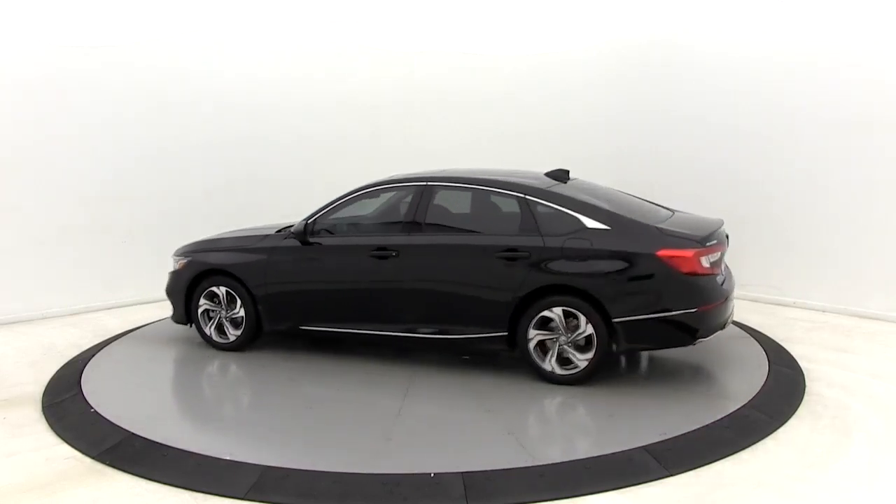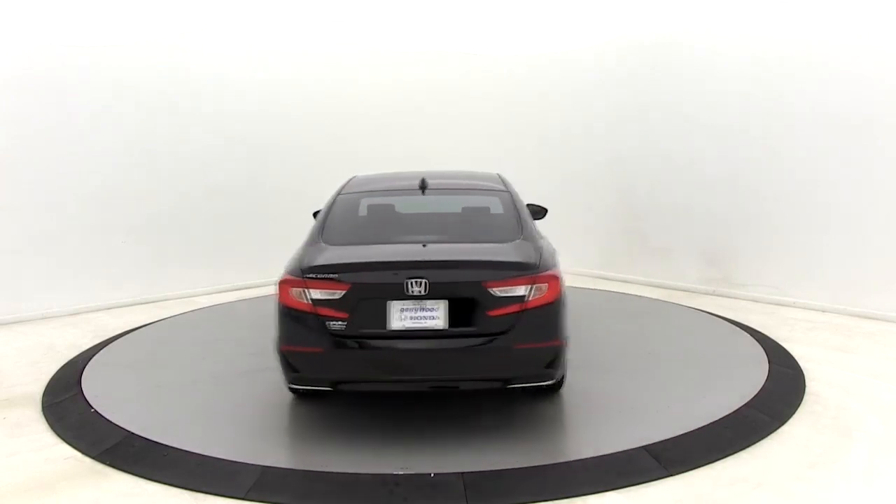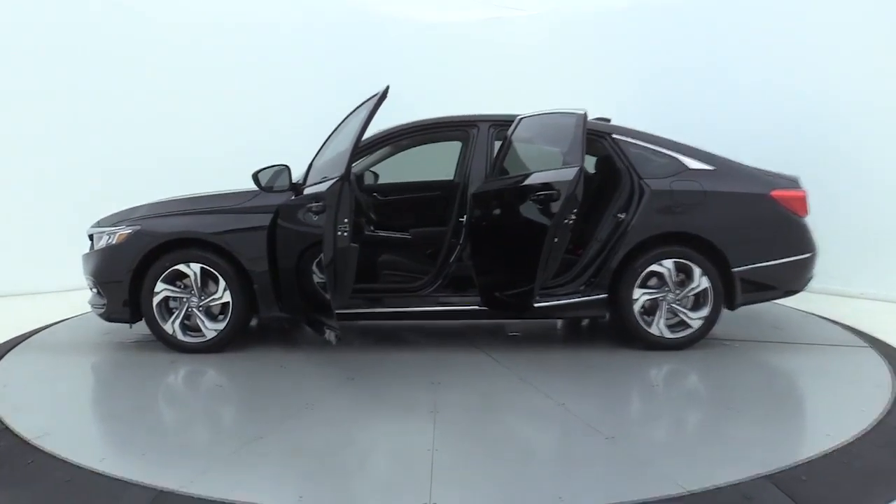Here are some of this vehicle's great options: traction control, dual airbags, alloy wheels, power steering, four-wheel disc brakes, eight speakers, heated front seat.